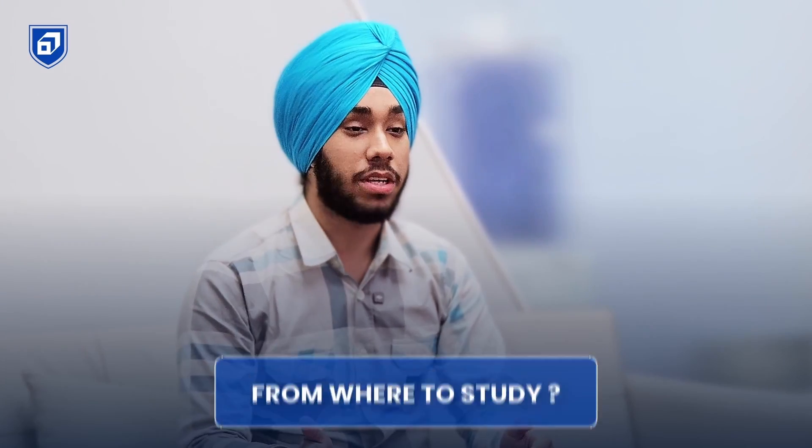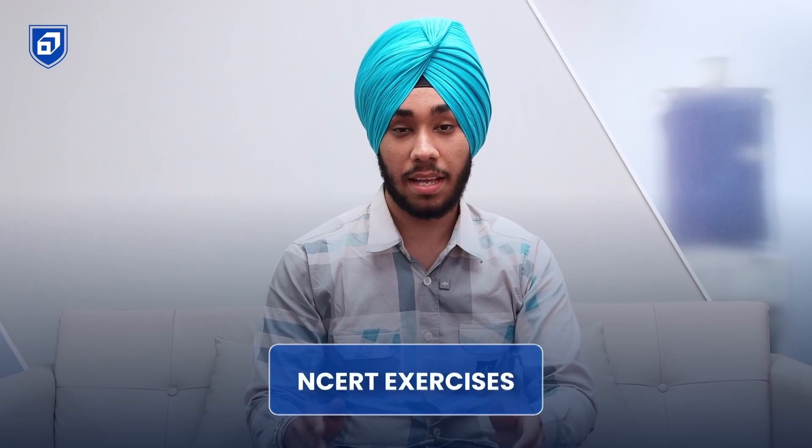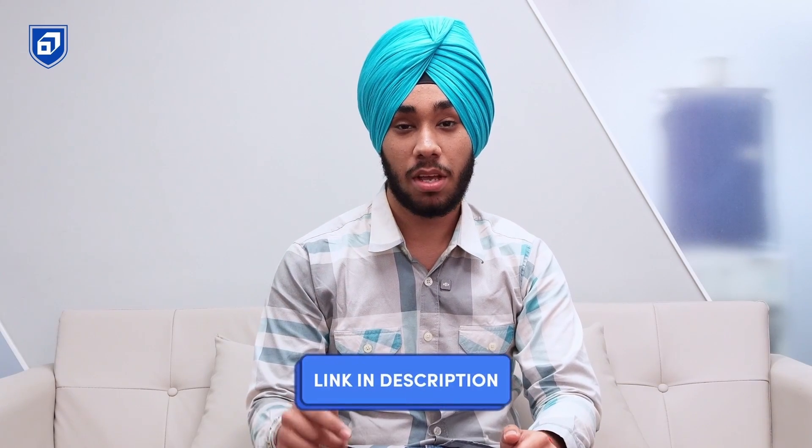From where to study: first solve all NCERT examples, NCERT exercises, and NCERT questions, then move to sample papers and PYQs. Links for sample papers and PYQs will be provided in the description. Now let's move to the intermediate category.